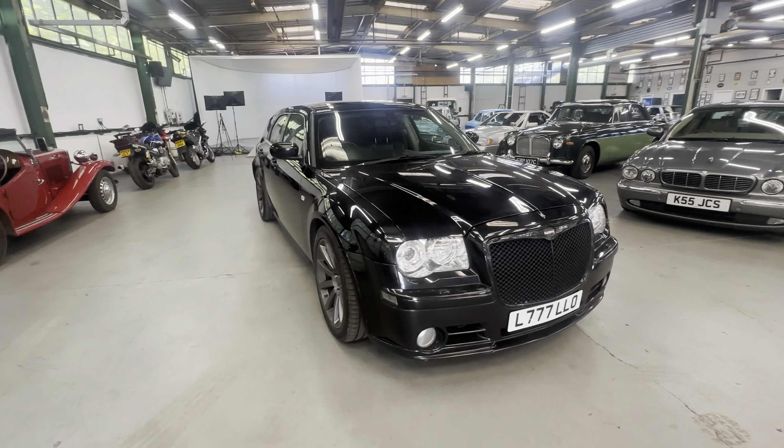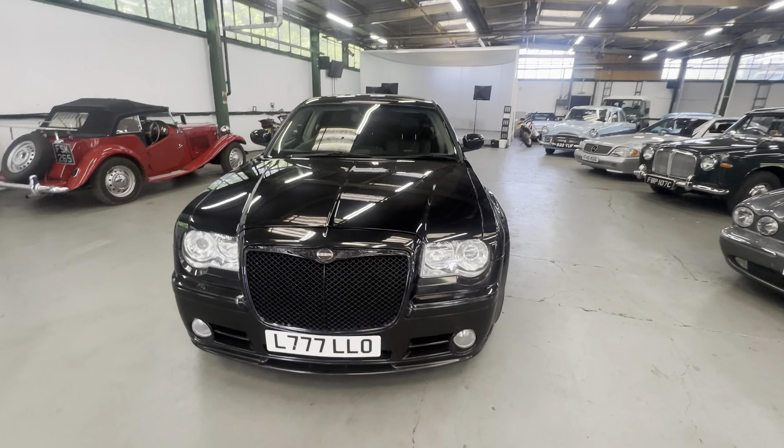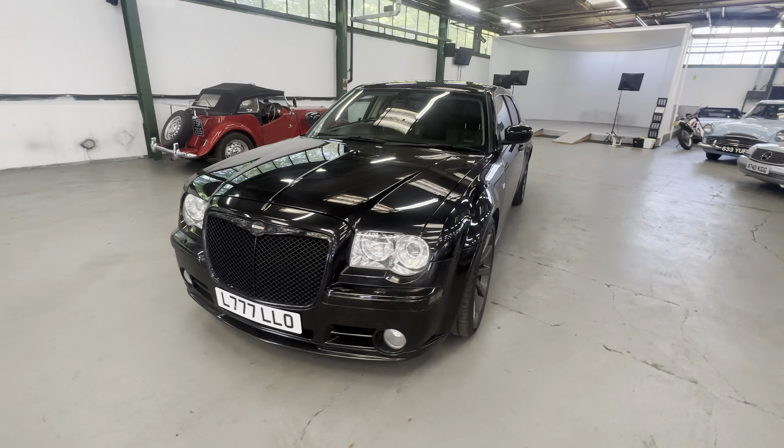2007 Chrysler 300C SRT8, 6.1 litre petrol - this is not your normal diesel, it's the big 6.1 litre Hemi automatic. Plenty of stamps in the book as well, clearly been well looked after. Up the bonnet there, loving straight. We're gonna start with the bonnet, work our way around the exterior and interior and then fire it into life.